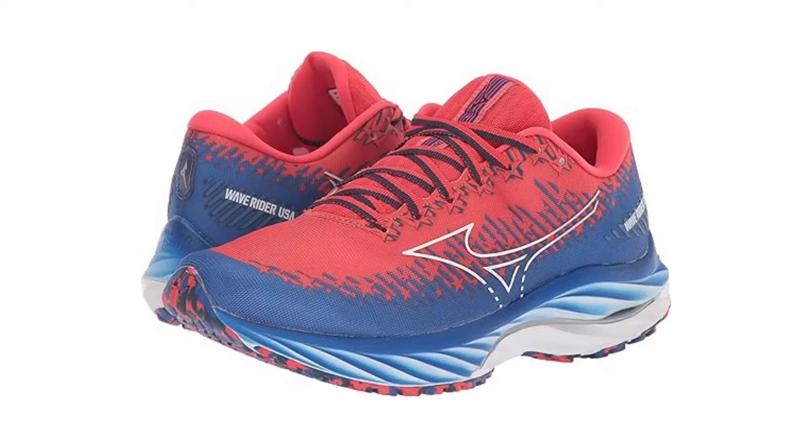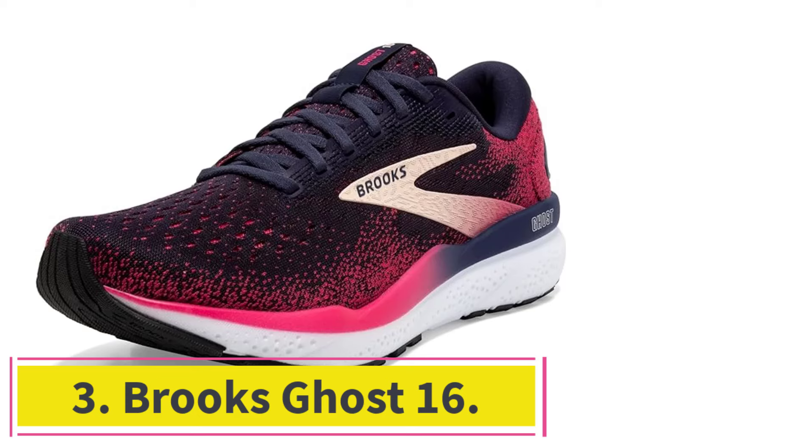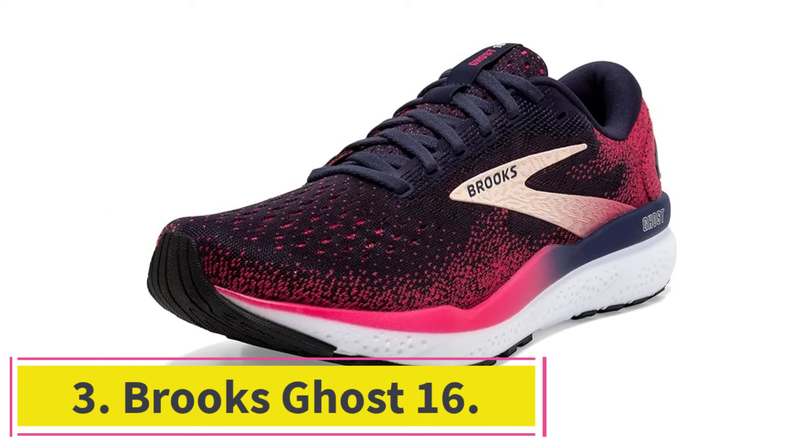I should note that this shoe runs small. I'm a women's size 8 in street shoes and typically an 8.5 in running shoes, and I had to size up to a 9 for the Wave Rider 27.